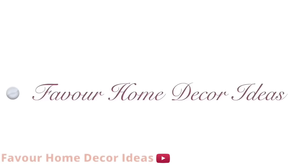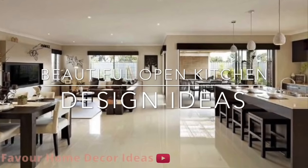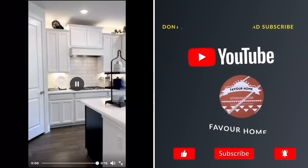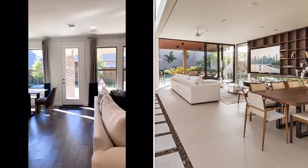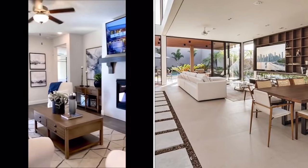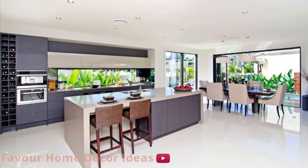Hi everyone, welcome back to my YouTube channel, this is Fevo Home Decor channel. Good morning, good afternoon, good evening to everyone. In today's video we are showcasing ideas on beautiful open kitchen design ideas. If you are new in this channel, please like and share the video with your friends and subscribe for more updates. Don't forget to click the bell icon so that you don't miss a video. And for my awesome subscribers, thank you guys so much. Without wasting much of your time, let's get started.